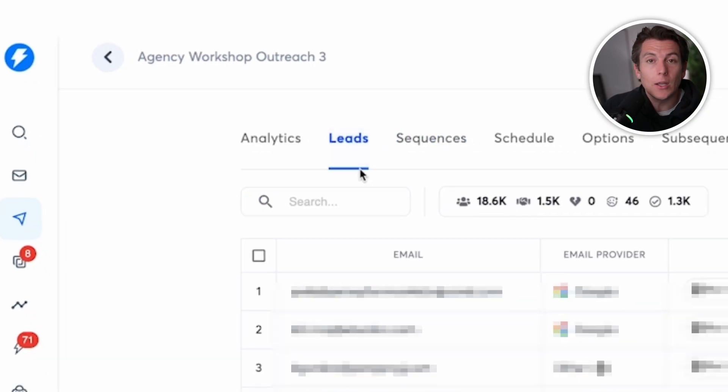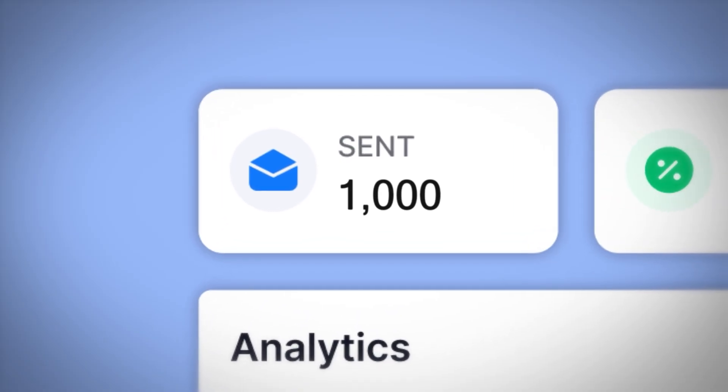1,000 emails a day is a great benchmark to strive for and should be your normal when automating outreach. Even if you go through a list of 10,000, I like to test a different angle and a different campaign to the people who didn't respond. With Instantly you can filter by who opened but didn't respond and use all kinds of insightful filters to be more innovative. Once you hit 1,000 emails a day, get your KPIs, and start booking calls, scaling is just a ratio — if you're booking 20 calls a month at 1,000 emails a day, imagine 10,000 emails a day. Your lead gen finally becomes predictable.